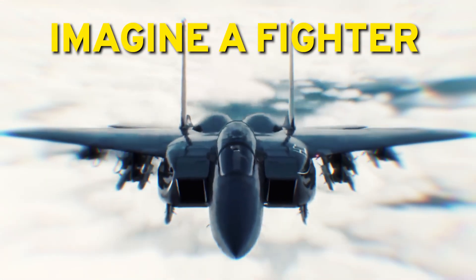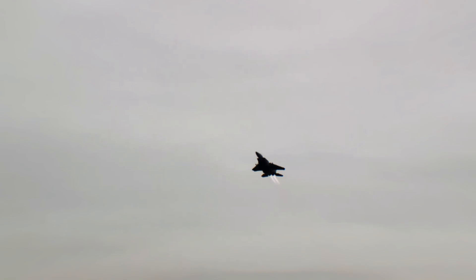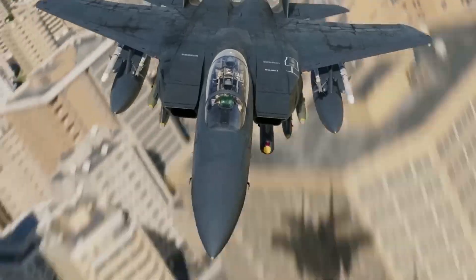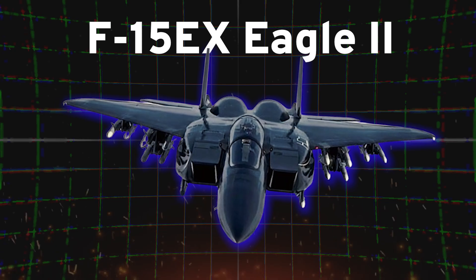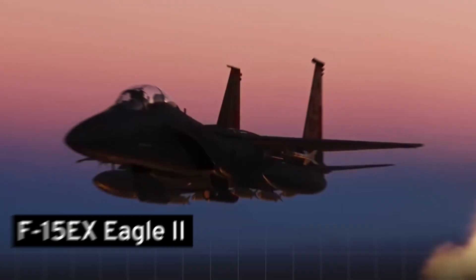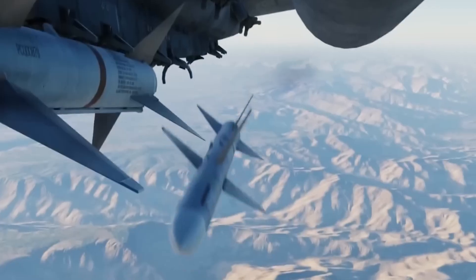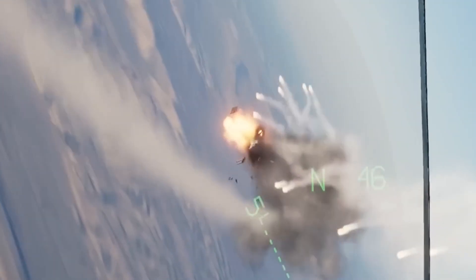Imagine a fighter that blends a time-tested design with over 50 years of service, capable of reaching speeds up to Mach 3, and integrates the latest in software and weaponry. Well, you don't need to dream — it's here. Today, we delve into the F-15X Eagle II, rejuvenated by the Boeing team, ushering in a new era of aerial dominance. The F-15X Eagle II builds upon the legendary legacy of its predecessors, boasting unparalleled speed, agility, and combat prowess.